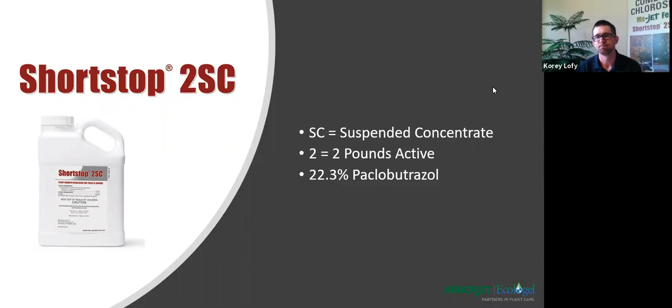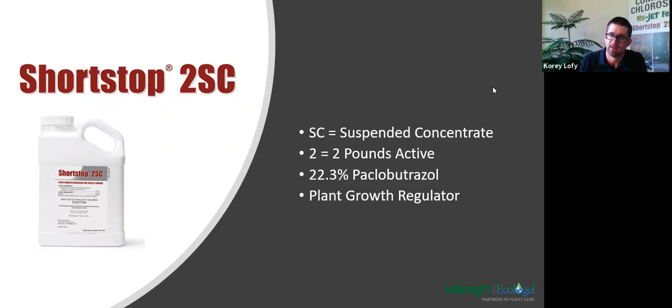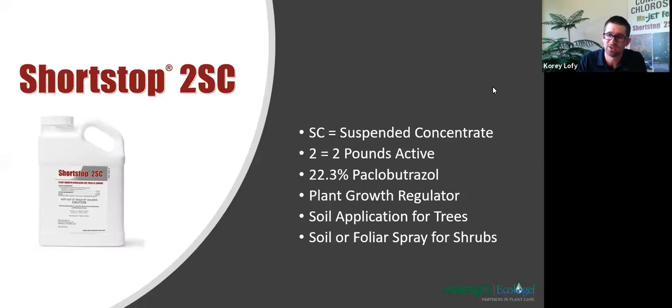It's sold as a plant growth regulator, even though we know there are dozens of other secondary benefits. When you put it on a work order, at least here in Colorado, it needs to say you're doing it for plant growth regulation — the Department of Ag really likes to see that. It's sold as a soil application for trees, and we also have a new and improved soil and foliar label for shrubs, giving the applicator flexibility to mix up custom batches on the spot.